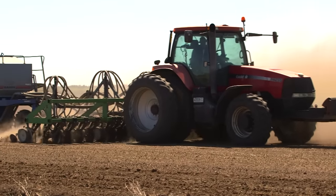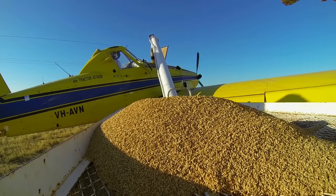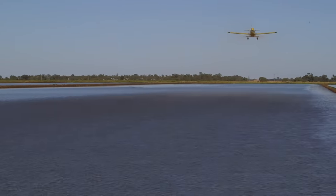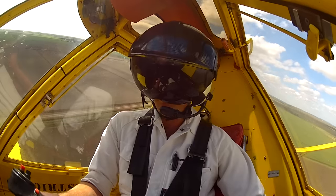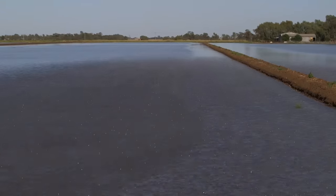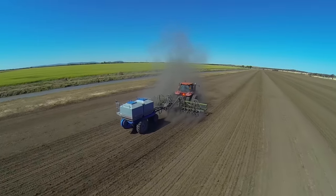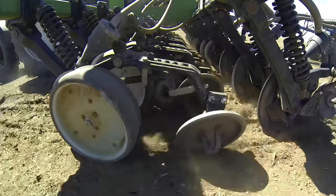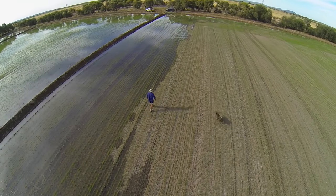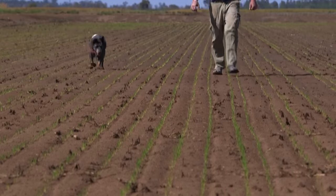Rice growers sow the crop from October to early November. Many farmers use a plane to sow their rice seeds into bays which are already filled with water. They use satellite guidance technology to spread the seed evenly across the bays. Rice can also be sown using a combine or other type of seeding machine. After sowing, the fields are flushed with water and drained a couple of times before permanent water is applied around December.